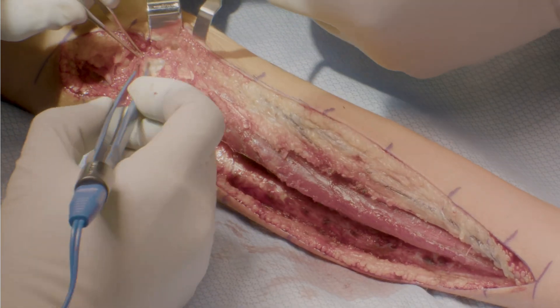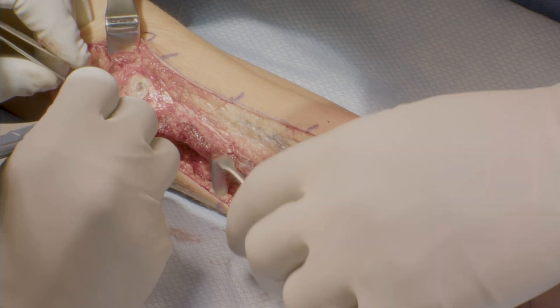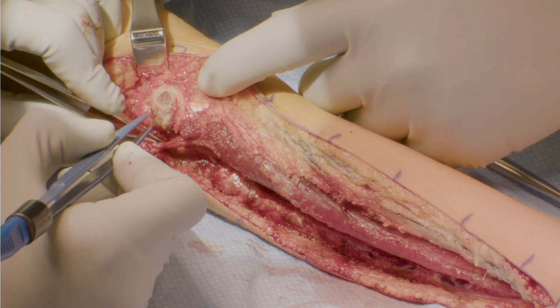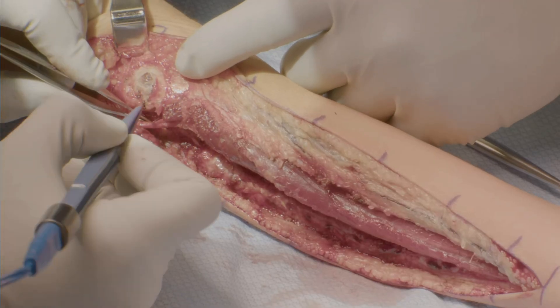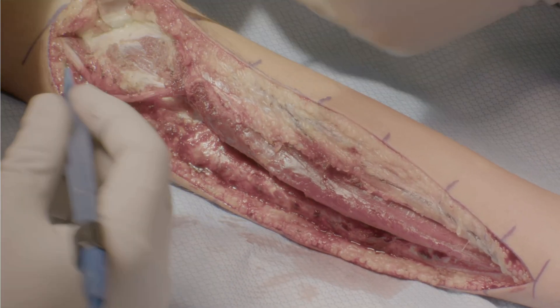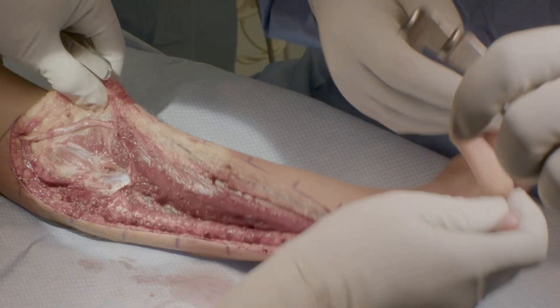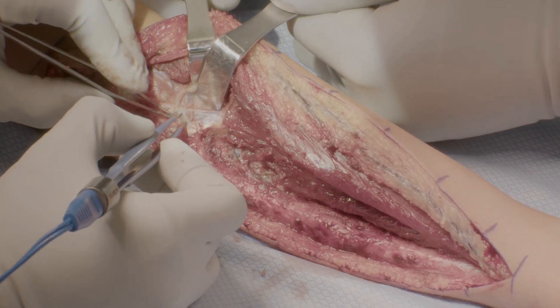An essential component of this operation is transposition of the ulnar nerve anteriorly along with the muscle slide. To avoid traction on the nerve as the release continues, we will perform the transposition. A subcutaneous pocket is created anterior to the medial epicondyle, which may require triceps fascia and partial medial head release. Care must be taken to avoid excessive traction and manipulation of the ulnar nerve and to protect the vascular supply in the vasa nervorum. The nerve should lie in a relaxed position with the elbow extended. The ulnar head of the pronator teres is also released, exposing the brachialis muscle.